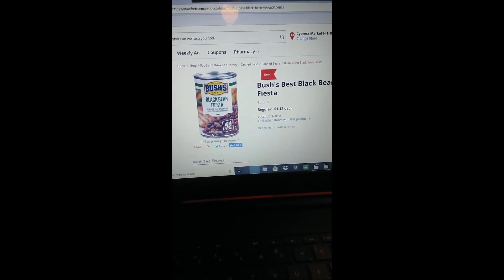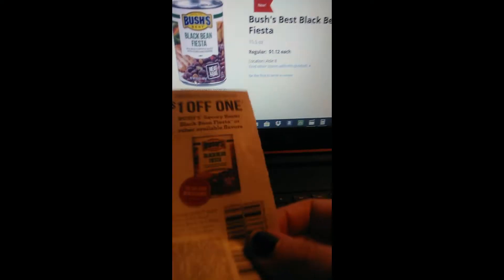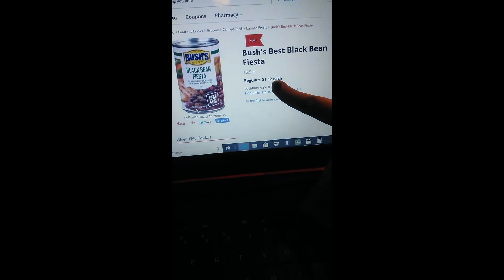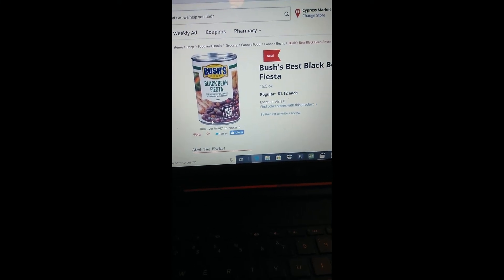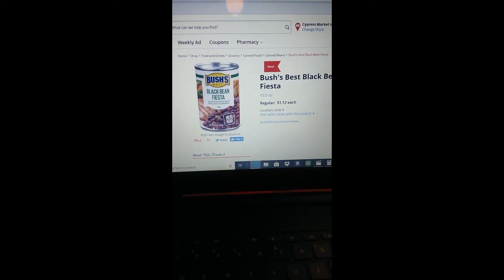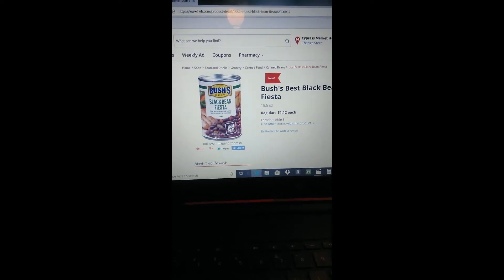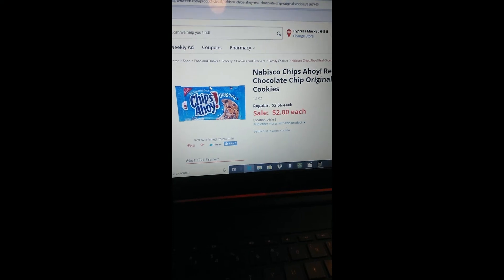This is a really good deal: the Bush's Black Bean Fiesta is a regular price of $1.12, and we have a dollar-off-one coupon — making your final price just 12 cents each. I'm just blown away. If you have a bunch of these coupons, stock up. If you're in Houston, I buy the Houston Chronicle every Sunday — that's where I get all my coupons.